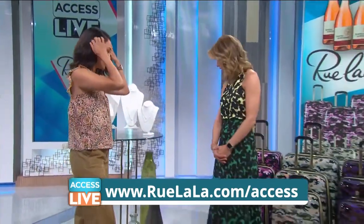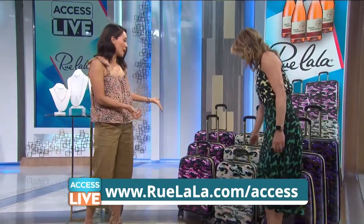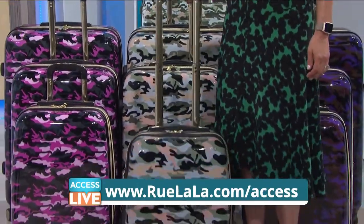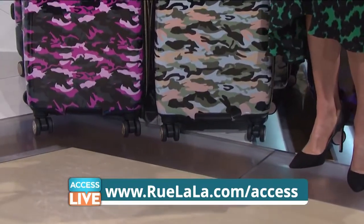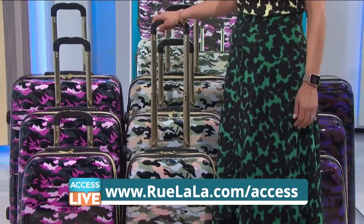We've got luggage right here. These sets are great. This is Amy Kestenberg — her camouflage set, but they're not going to blend in because these are fun and bright. You can pick them off when you're coming off the baggage carousel. You've got the expandable hard side shell, spinner wheels. Look at the bright zippers and the gold accents. Really a great set.